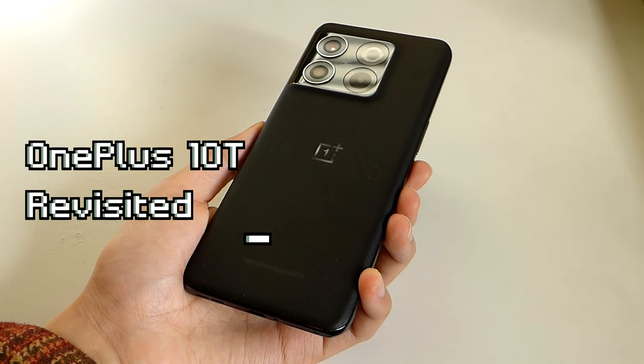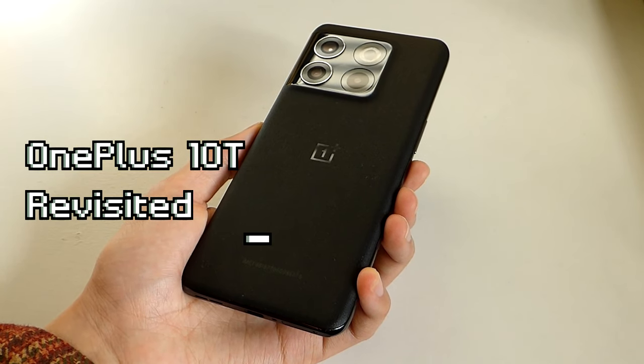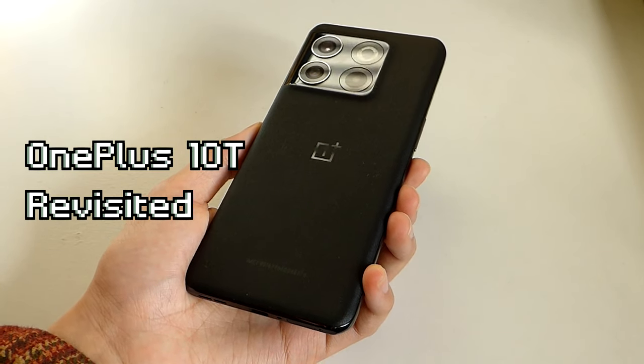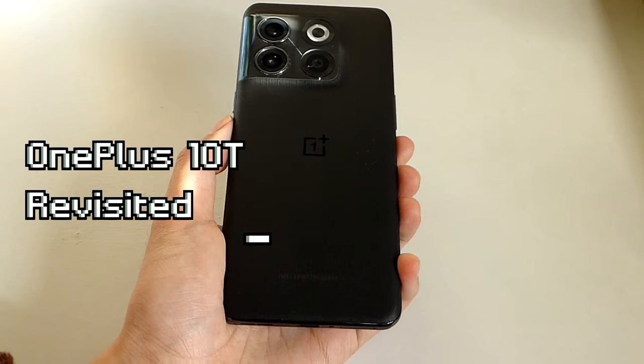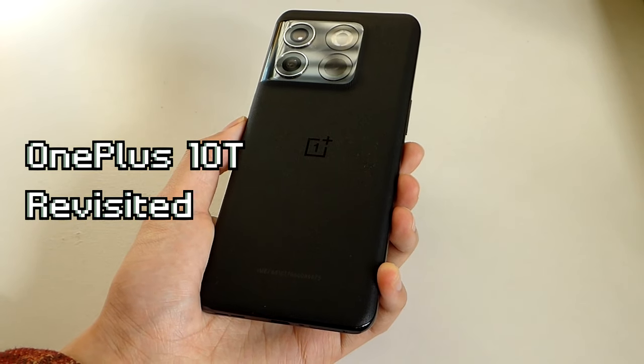Hey y'all, OSReviews here. In this video, we're taking a revisited look back at the OnePlus 10T in 2024. This was an Android smartphone that came out in the second half of 2022, making it approaching two years old later this year.